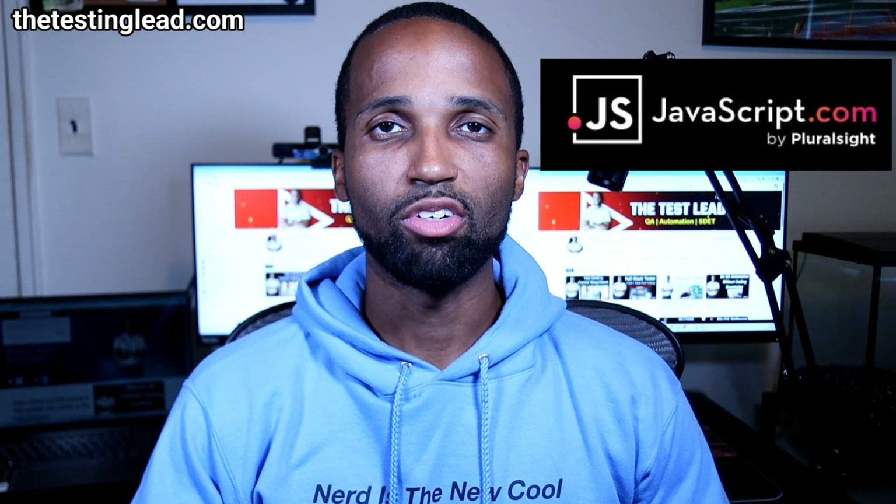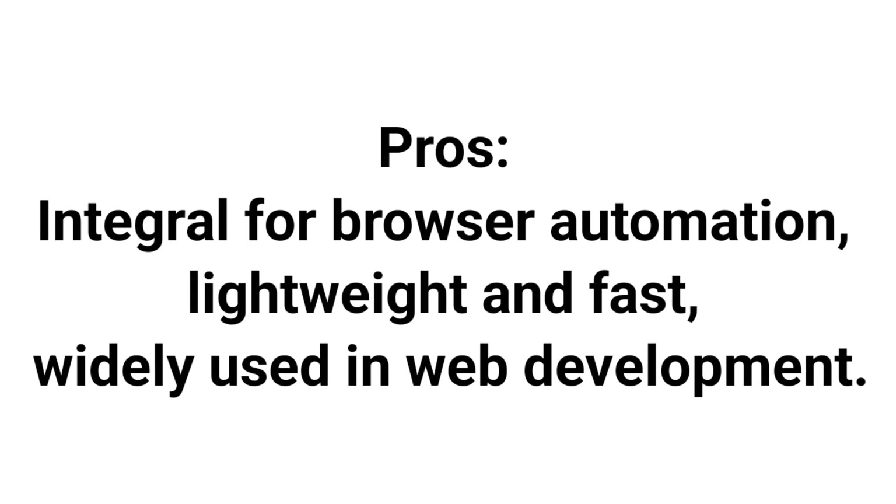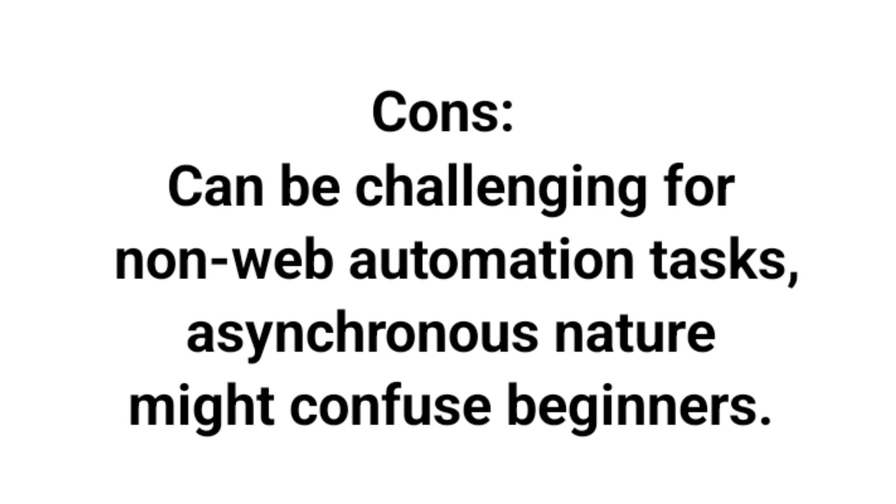Third on our list, we have JavaScript. JavaScript is essential for web-based automation testing, especially because it's the primary language for manipulating web elements and interactions. The pros: important for browser automation using tools like Selenium WebDriver, lightweight and fast, widely used in web development, and supports frameworks like Jasmine and Protractor. The cons: can be challenging for non-web automation tasks, and the asynchronous nature might confuse beginners.